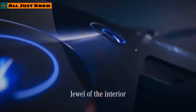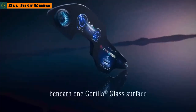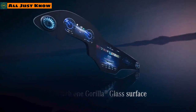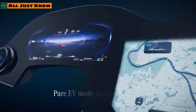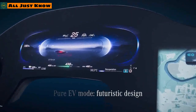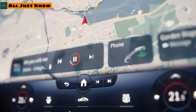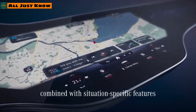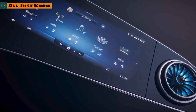Mercedes-Benz presented the MBUX Hyperscreen at CES 2021. This unit consists of three displays seamlessly merged together, representing not only the largest human-machine interface but also the most intelligent and aesthetically impressive. The AI-powered operating system adapts seamlessly to the user and makes personalized suggestions for infotainment, comfort, and vehicle functions depending on the situation.